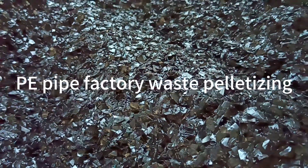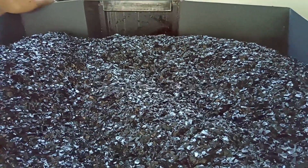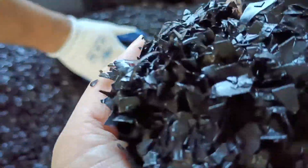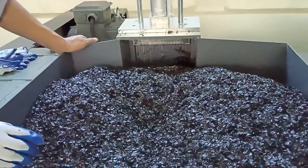Hi, this is Daniel. In today's customer use cases, you can see there are very large PE polyethylene pipe manufacturers. And these are shredded PE pipe scraps, the factory waste.